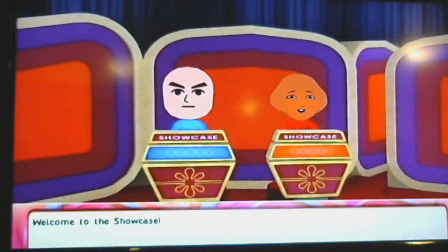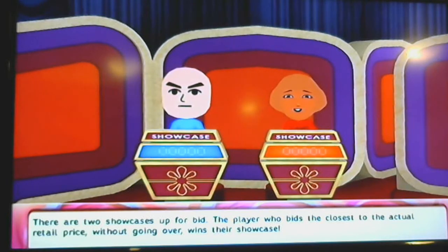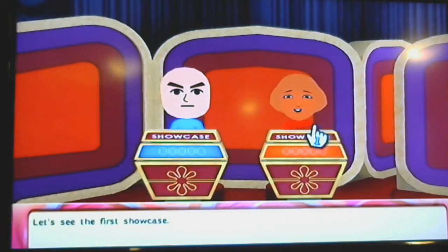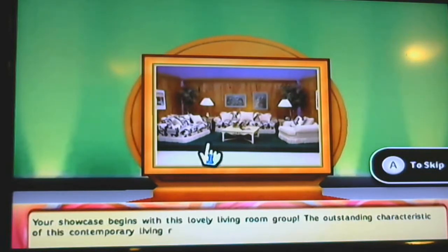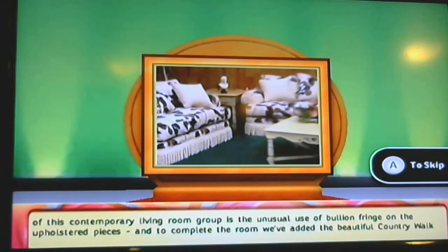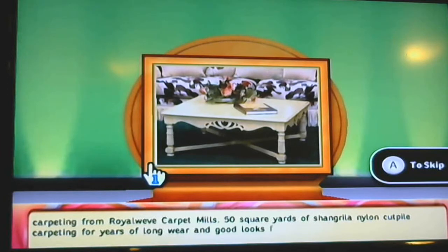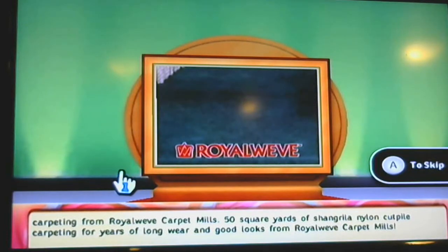Welcome to the Showcase! There are two showcases up for bid. We hit six thousand dollars in the Showcase Showdown. If you come within a certain amount of the actual retail price of your showcase, you win both showcases. Let's see the first showcase — your showcase begins with this lovely living room group.